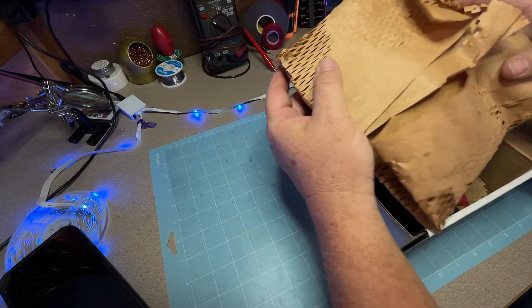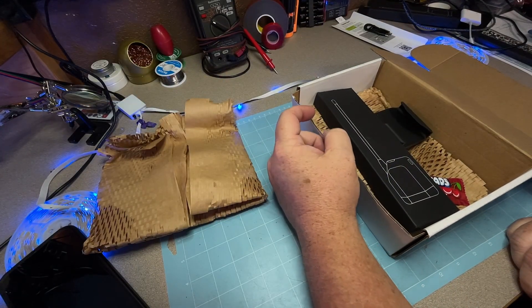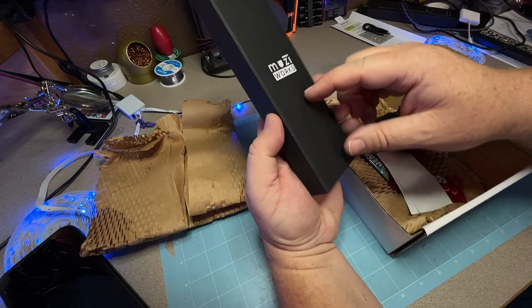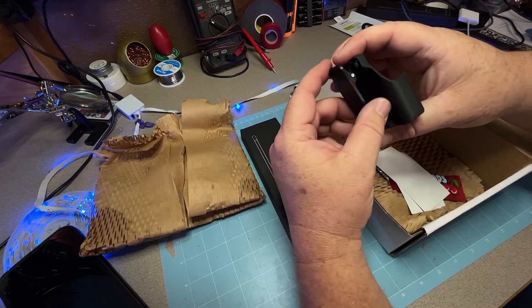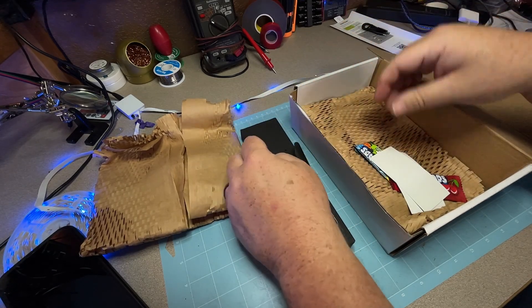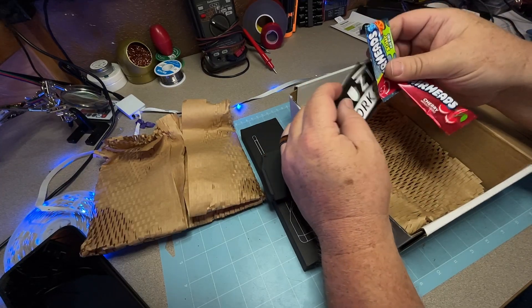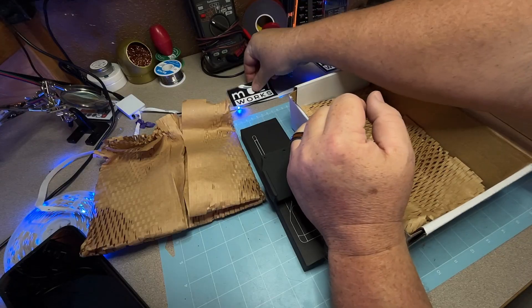One thing I like about MuziWorks is they do a really good job packaging their products. In this box they sent me one of the new nodes. Looks like they also sent me a holster for it. And stickers and candy — who doesn't enjoy that? So that's awesome.